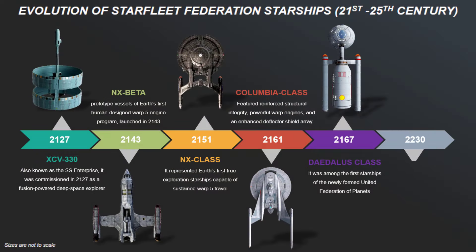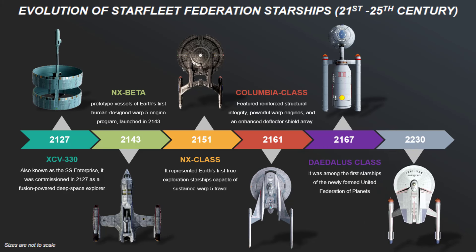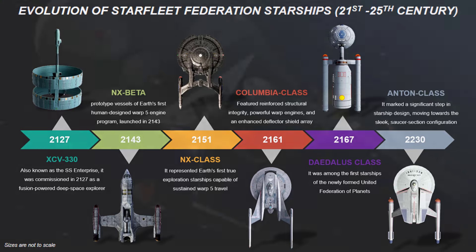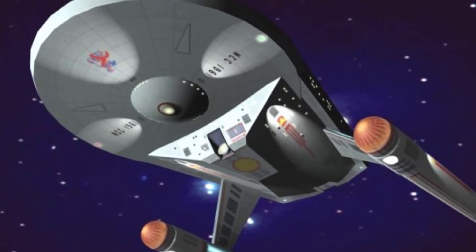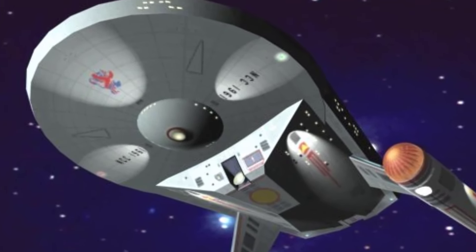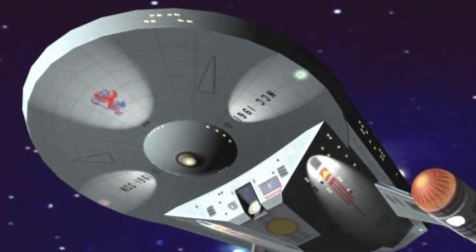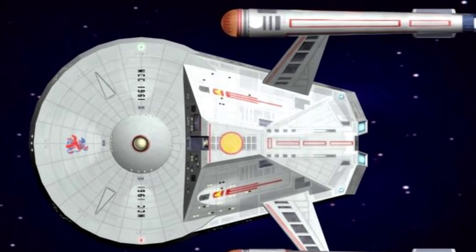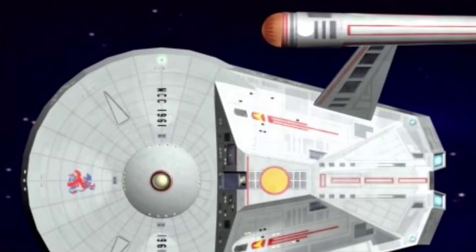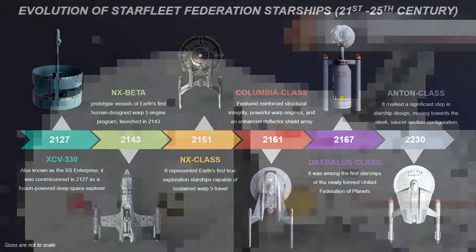Jumping to the 23rd century, the Anton-class starships commissioned in 2230 marked a significant step in starship design, moving forward towards the sleek saucer section configuration that would become standard. They featured a robust frame with a circular primary hull connected by a sturdy neck to a secondary hull, and twin warp nacelles. The Anton-class was well-armed and versatile, designed primarily for escort and support missions, serving as a precursor to the later Constitution-class.